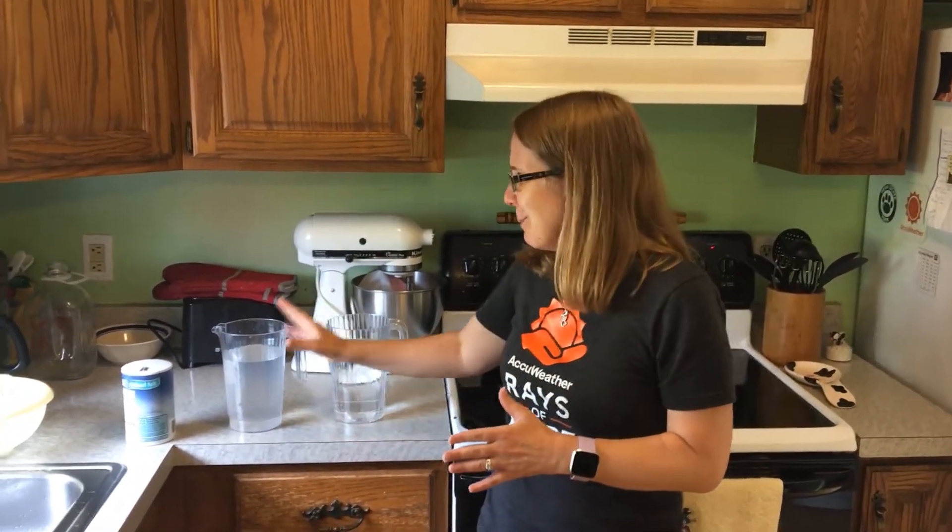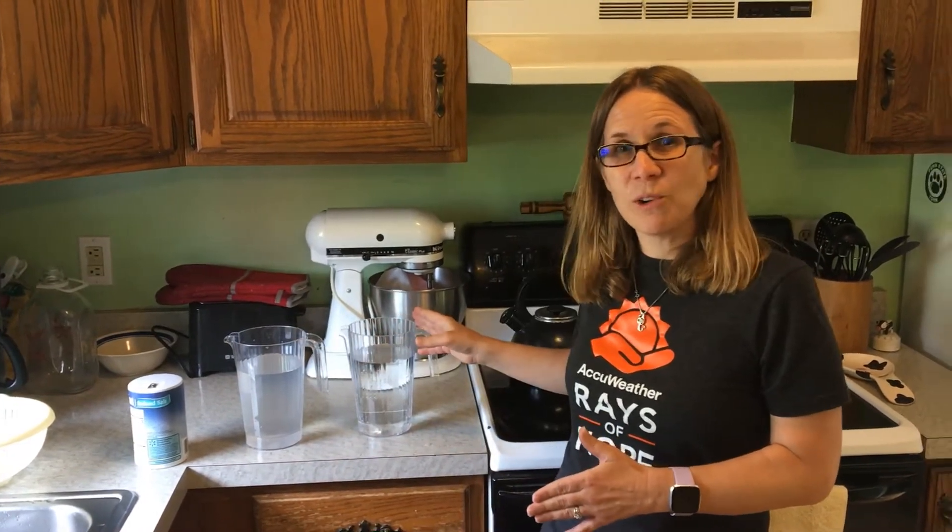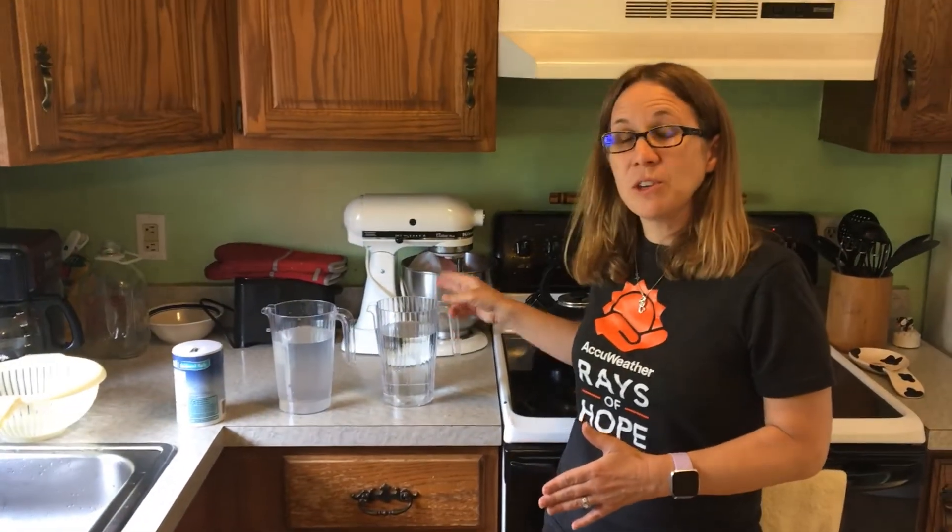My deep freezer is around 0 degrees Fahrenheit. So definitely, eventually, both of these pitchers will freeze solid. But with the salt in it, the freezing temperature of the salt water is lower than that of the fresh water. So the fresh water should freeze faster than the salt water. Let's put that to a test — I'm going to stick them in my deep freezer and we'll see what happens.